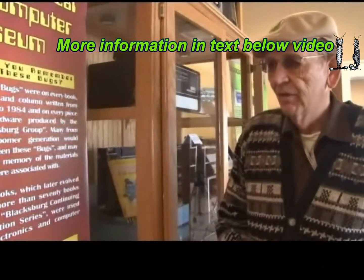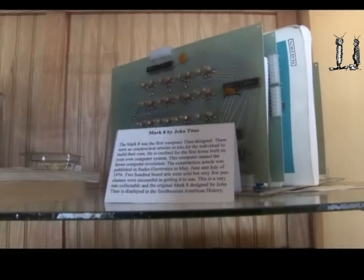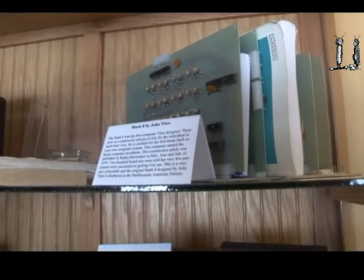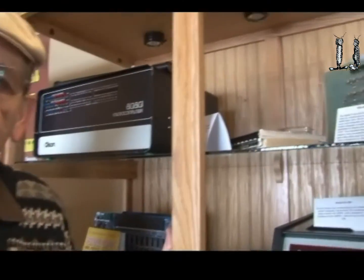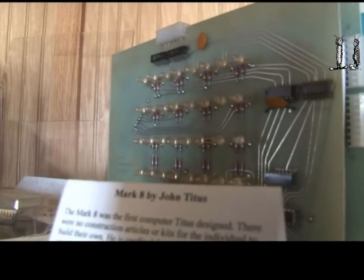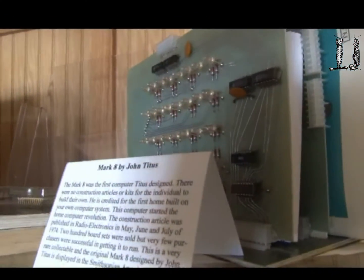We have some of the very first computers and they're historically significant and fun to look at. The first computer that was available for people to build was a construction article by John Titus. He designed this Mark 8 computer and published it in Radio Electronics in 1974. It was the first time people could actually build a computer. It was not a kit — it was a construction article — and several hundred were built. It was really the start of the home computer revolution. It uses the 8008 processor. It didn't do very much, but it started the revolution.